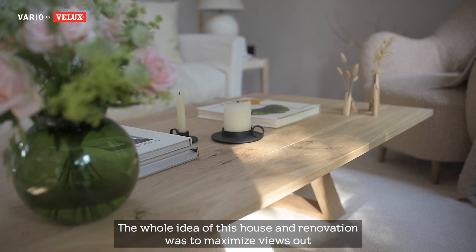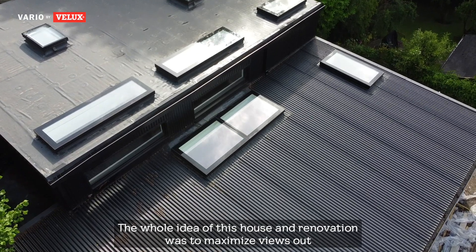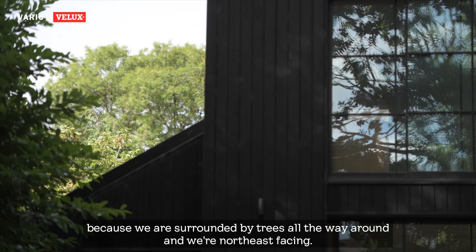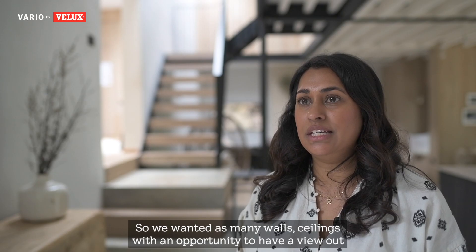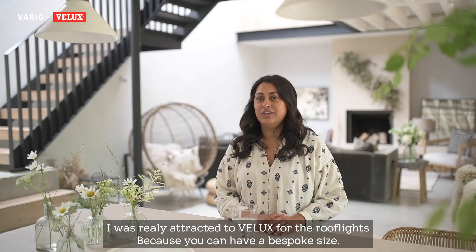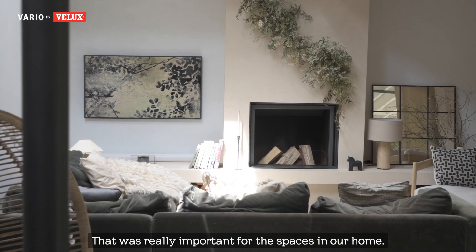The whole idea of this house and renovation was to maximize views out, because we are surrounded by trees all the way round and we're North East facing, so we wanted as many walls and ceilings with an opportunity to have a view out and an opportunity to have that natural daylight. I was really attracted to Velux for the roof lights because you can have a bespoke size, and that was really important for the spaces in our home.